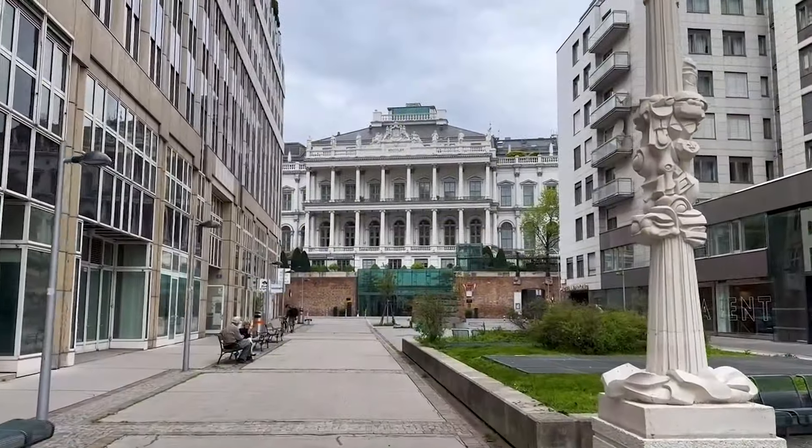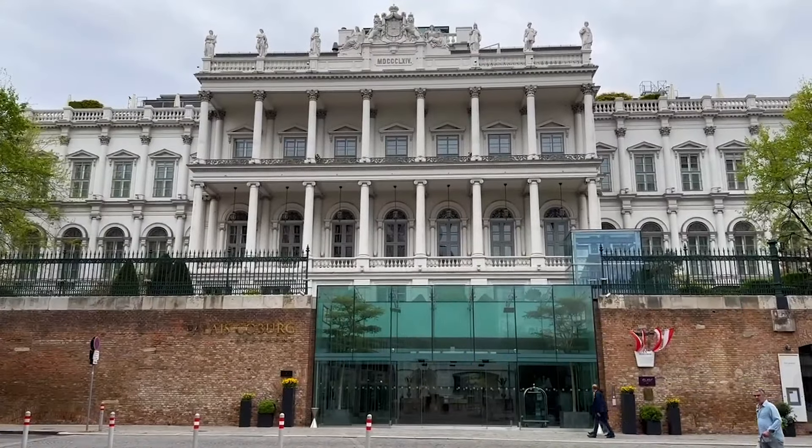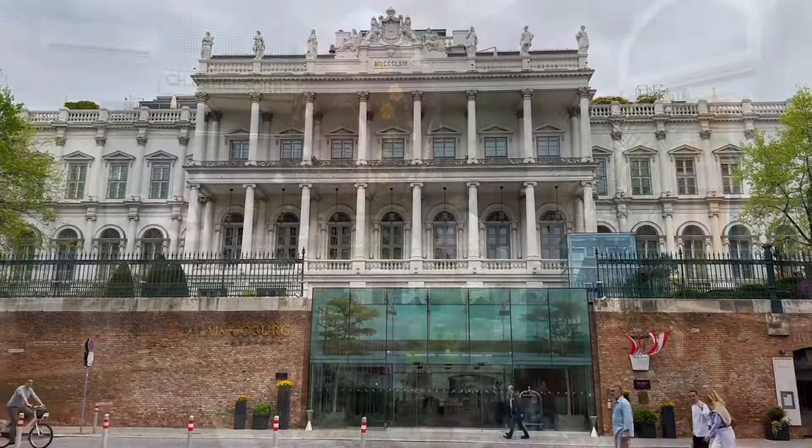With great views over the park, St. Stephen's Cathedral and the Old City, Palais Coburg Residenz is also recommended as an excellent place to stay.